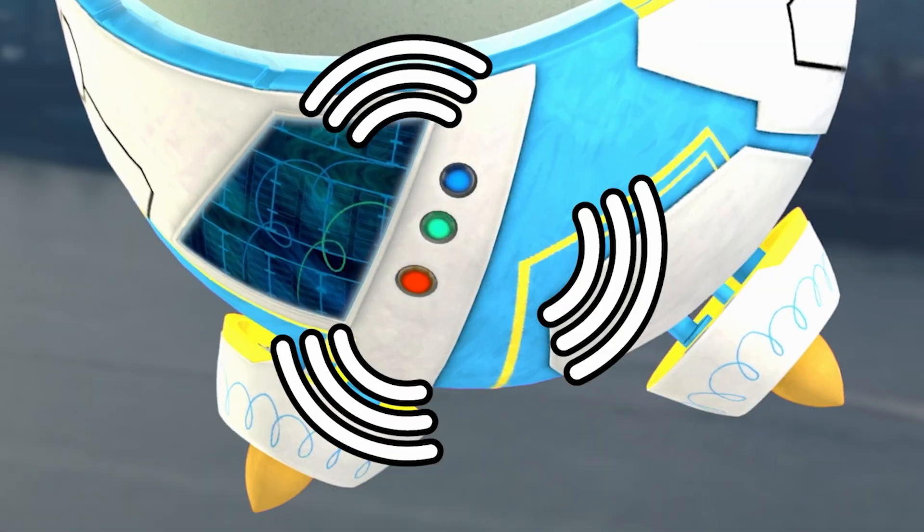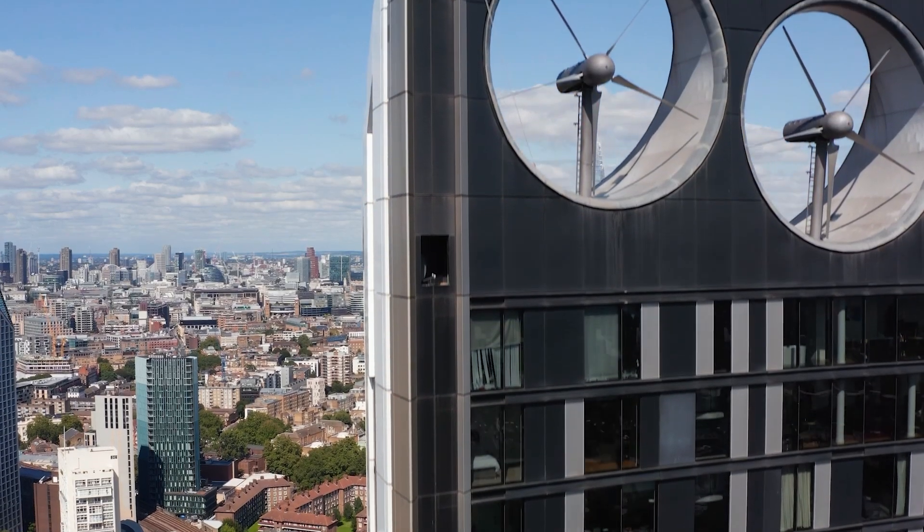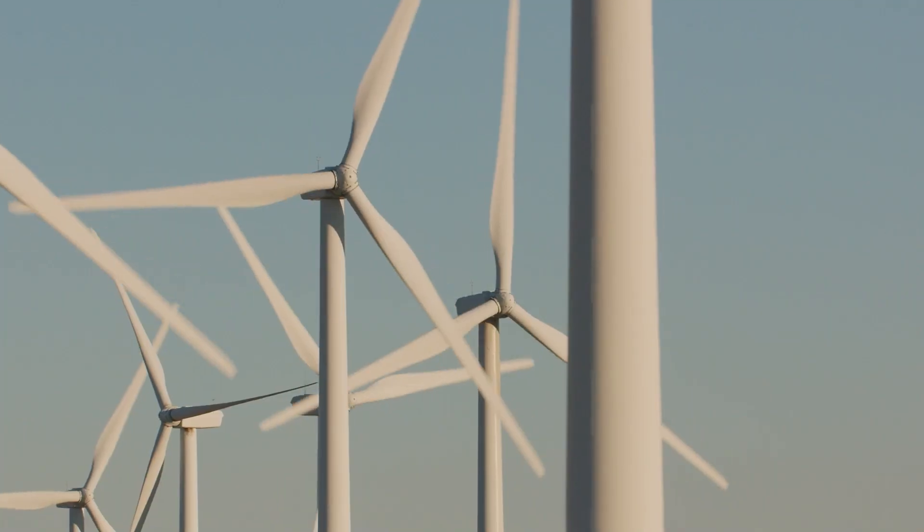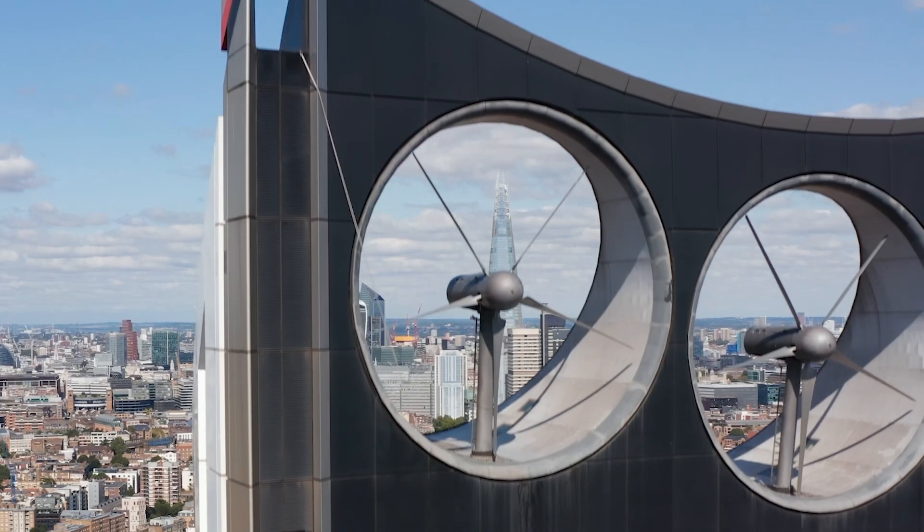Built into their design — do they stick out from the side? What a marvel of engineering! Just another example of how sustainable living can lead to innovative designs.